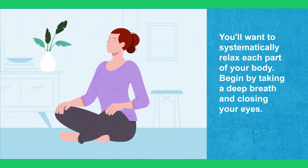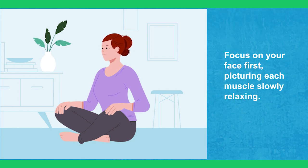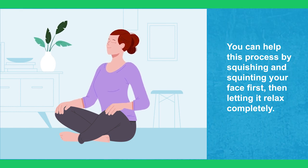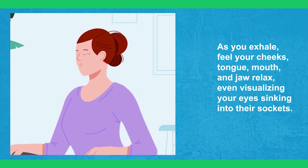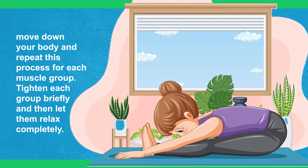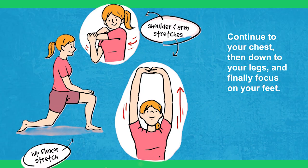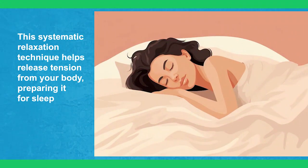To start, you'll want to systematically relax each part of your body. Begin by taking a deep breath and closing your eyes. Focus on your face first, picturing each muscle slowly relaxing. You can help this process by squishing and squinting your face first, then letting it relax completely. As you exhale, feel your cheeks, tongue, mouth, and jaw relax, even visualizing your eyes sinking into their sockets. Next, move down your body and repeat this process for each muscle group — tighten each group briefly and then let them relax completely. Start with your shoulders, then move to your arms including your forearms and fingers, continue to your chest, then down to your legs, and finally focus on your feet. This systematic relaxation technique helps release tension from your body, preparing it for sleep.